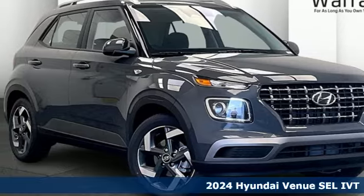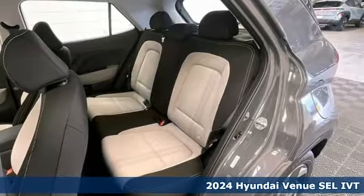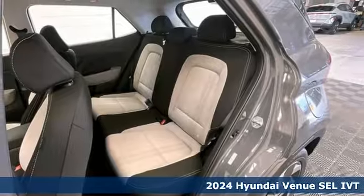It's a new 2024 Hyundai Venue. Hyundai's attention to detail means a better driving experience for you.